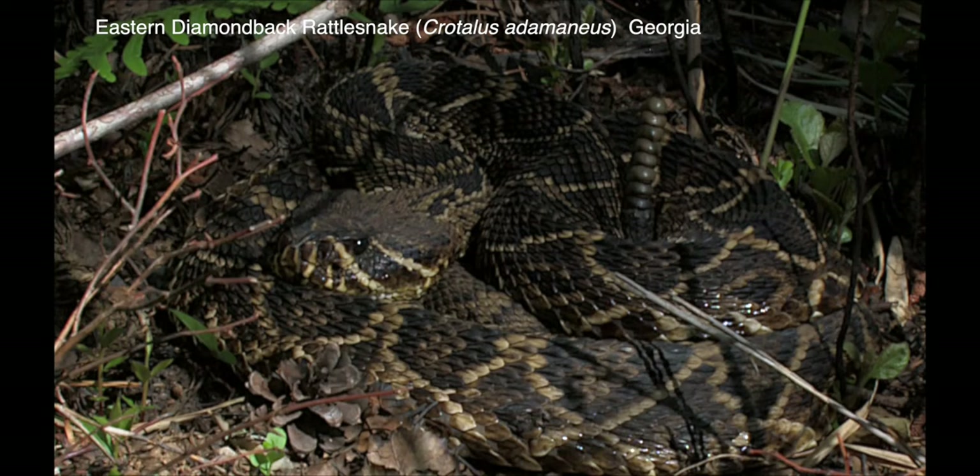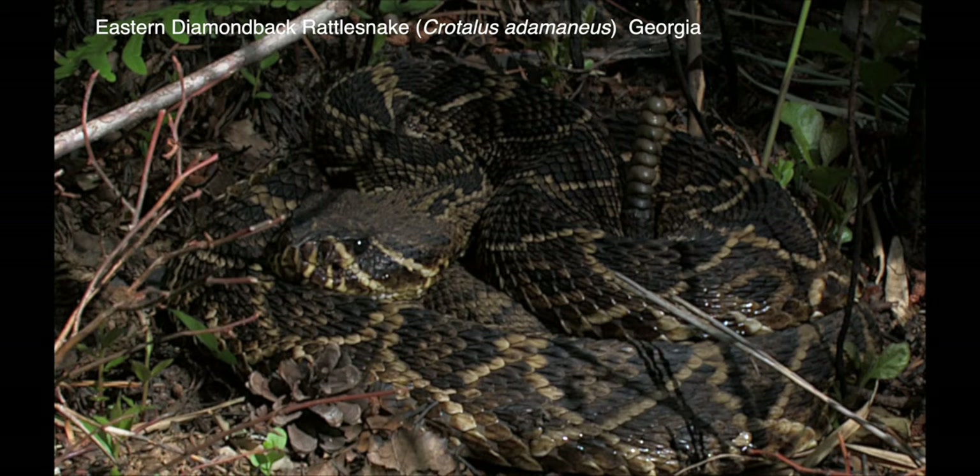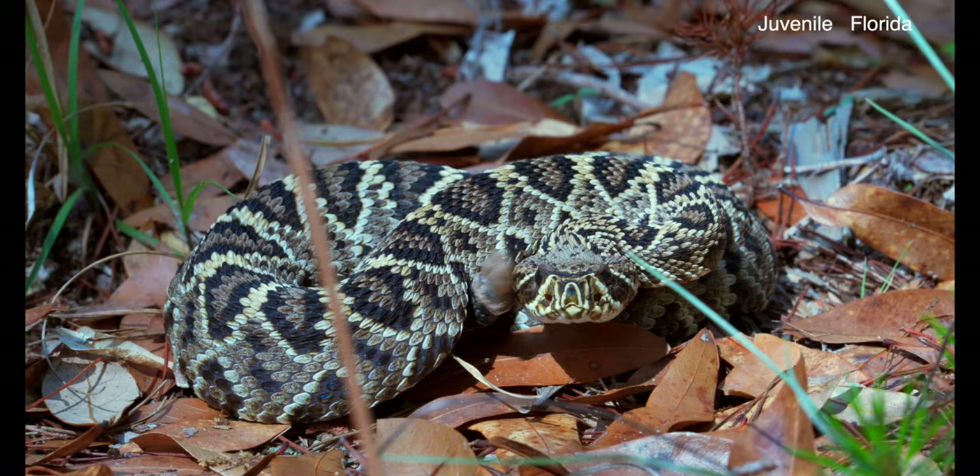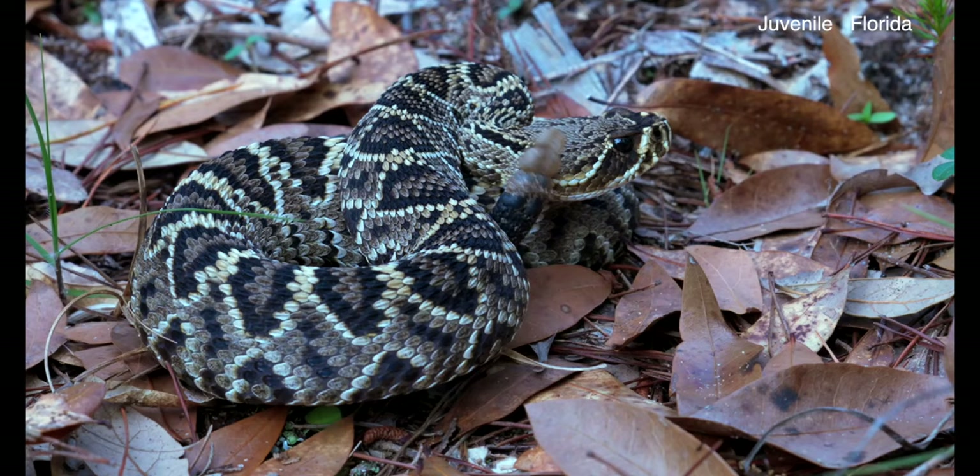The eastern diamondback is the largest of the rattlesnakes, and they are relatively common in pine flatwoods and sandhills in the southeast. They and many other animals use the burrows of gopher tortoises where their ranges overlap.